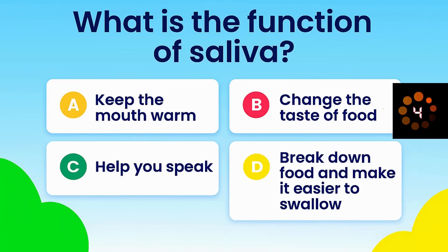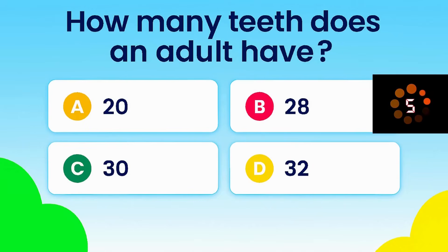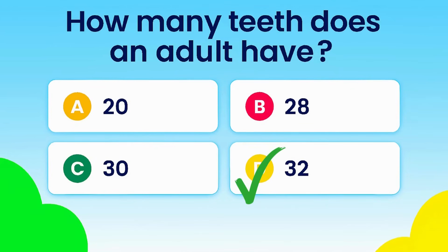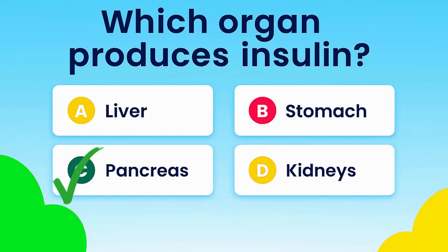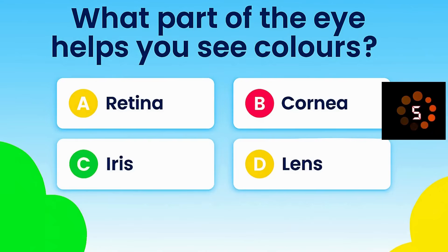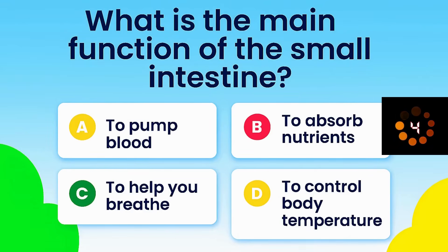What is the function of saliva? How many teeth does an adult have? Which organ produces insulin? What part of the eye helps you see colors? What is the main function of the small intestine?